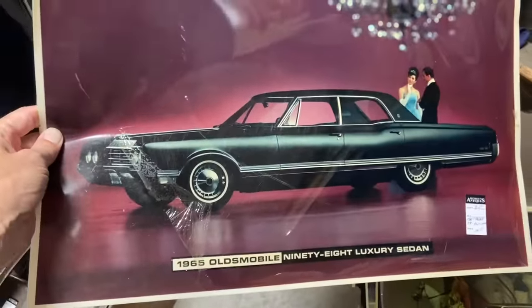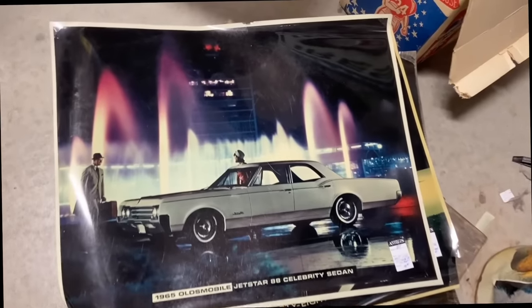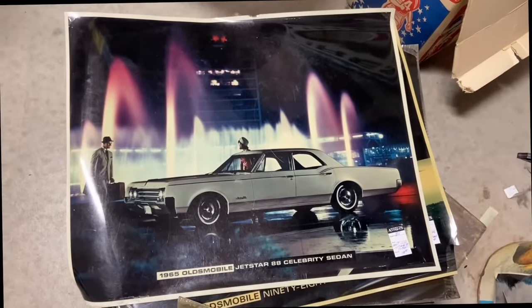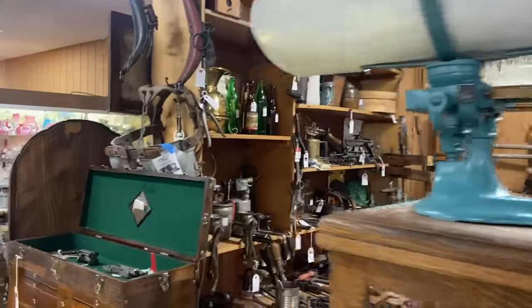My father had this car — he drove it into the ground. The Jet Star was considered a good model when it came out, but this has a little bit of a chew at the top. The best ones of course are not in great condition, but that's why they're ten dollars. I still think there's money in them.